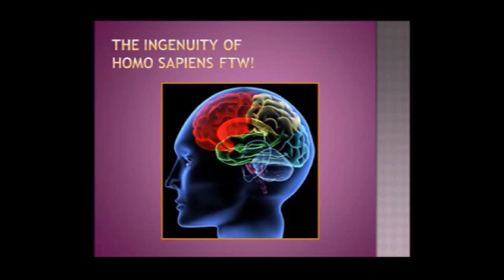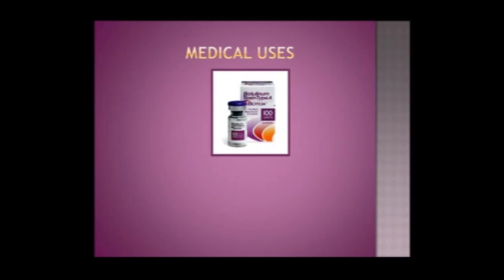That's the ingenuity of Homo sapiens for the win — we figured out how this works, we understand that it works and how it works, and we've been able to use it to our advantage. The most common way we use botulinum toxin is type A, and there are multiple different types going up to G or H. Type A is a purified complex, very dilute, created by the Allergan company, and it can be used for all sorts of purposes.